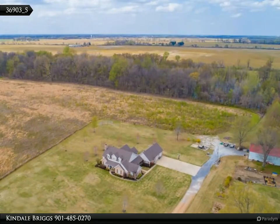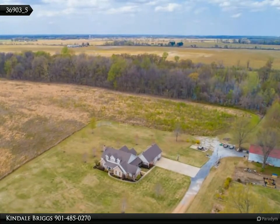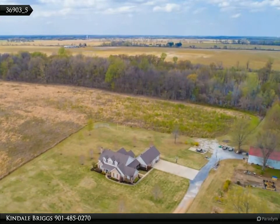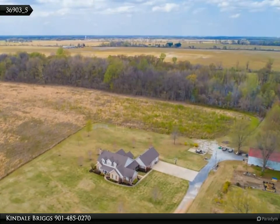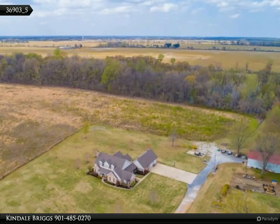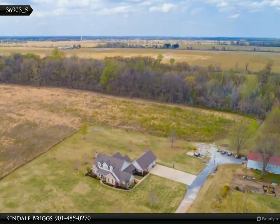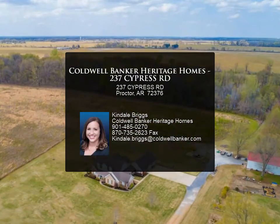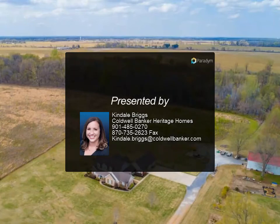That over-the-garage bonus room could also be a fifth bedroom. But the most important thing about this home is location, location, location. If you're looking for privacy and space, you found it — located at the end of a private drive, surrounded on three sides with oak and maple trees, and a field goal in the backyard for endless outdoor fun. This isn't just a home, it's a destination.